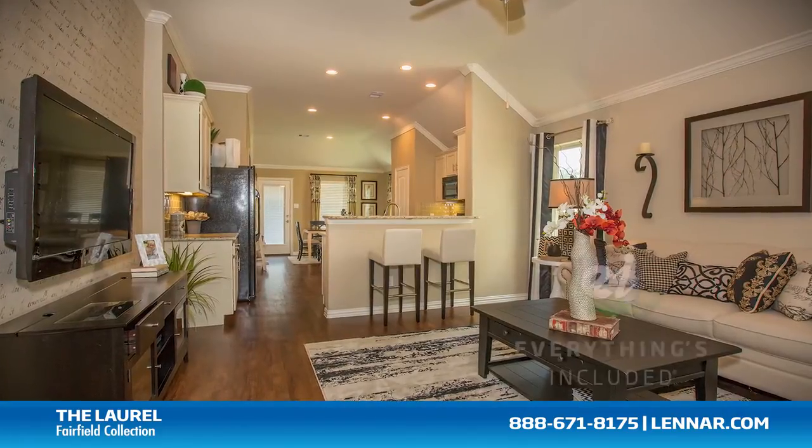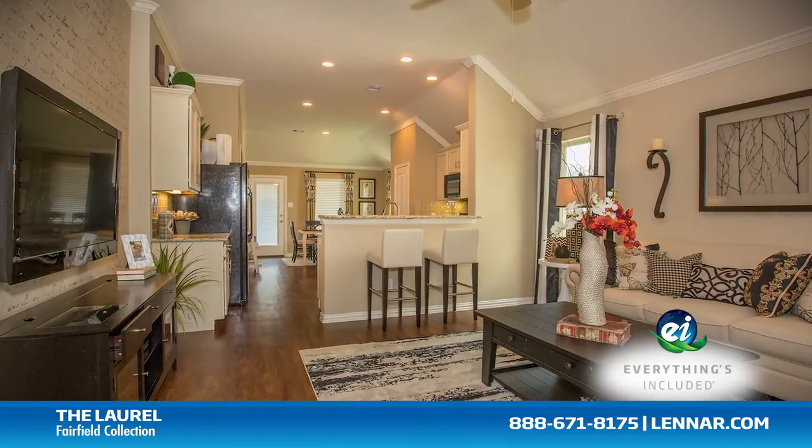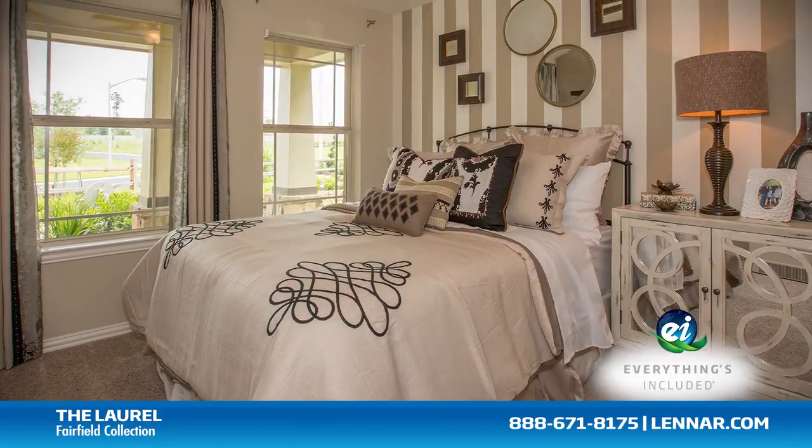Because Lennar is the only home builder in Houston to offer everything's included homes, the Laurel also includes all of the green features, appliances, and luxury designer upgrades that you've come to expect from Lennar.